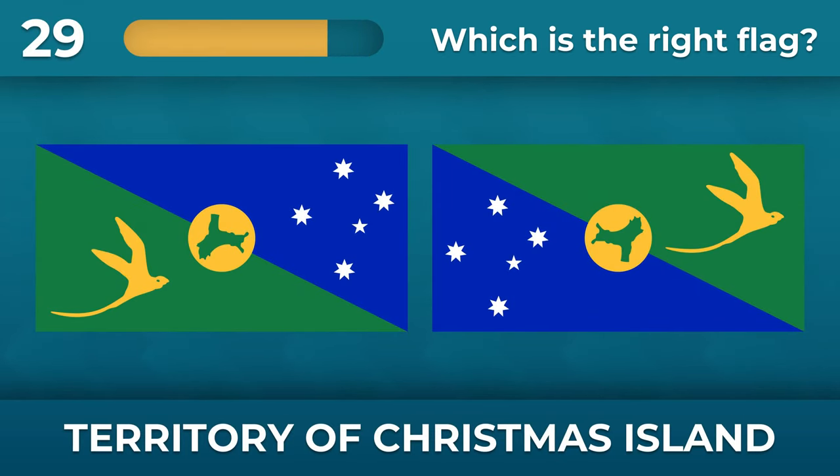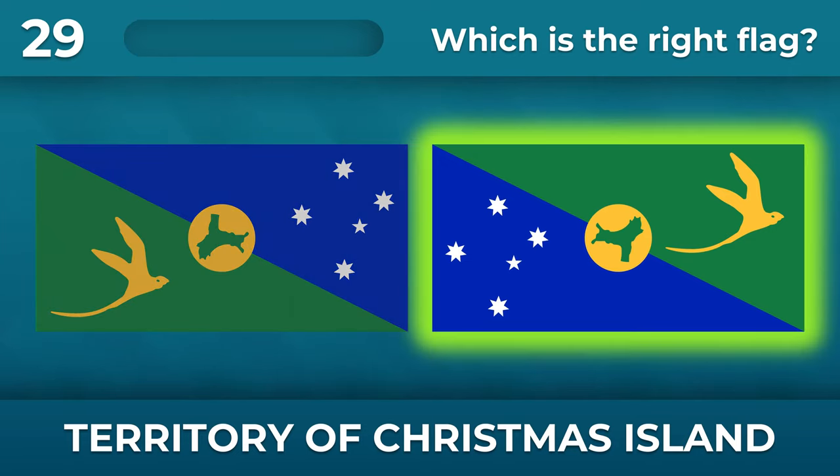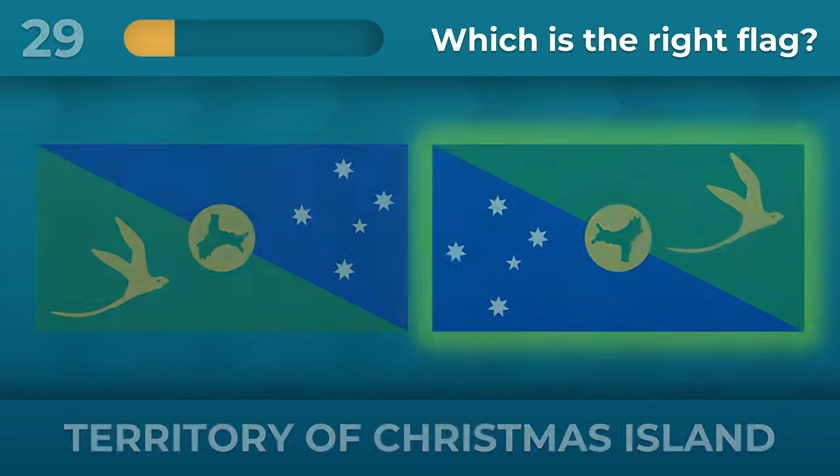How are the elements on the flag of the Territory of Christmas Island located? Constellation on the left, bird on the right.